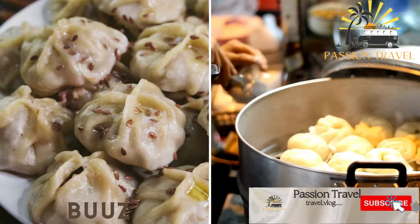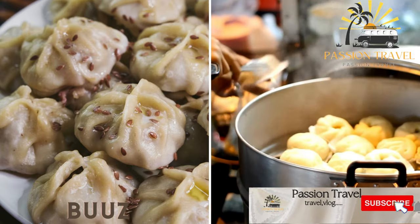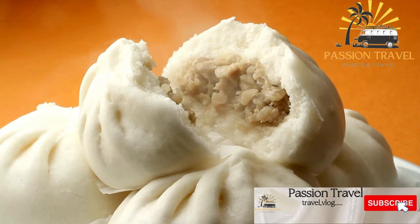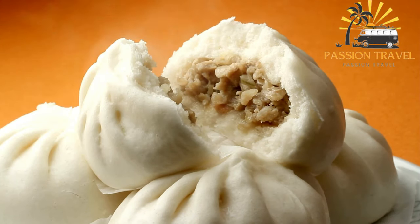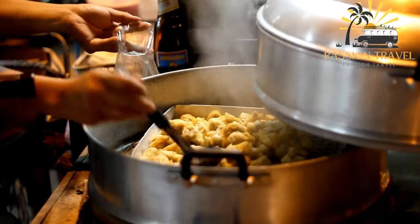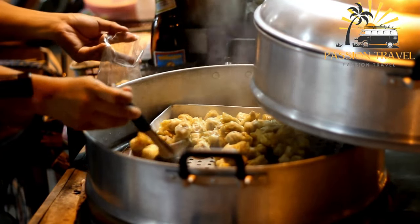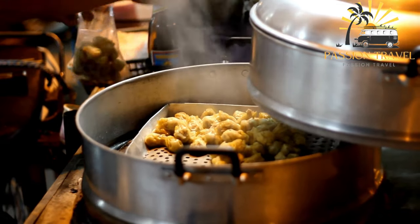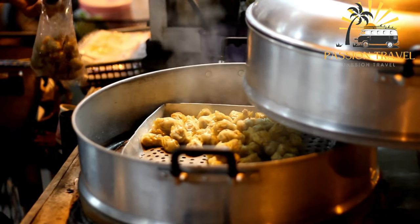Buuz — steamed dumplings filled with meat, usually beef or mutton, and onions. Buuz is a type of steamed dumpling that is a traditional dish in Mongolian cuisine. It is typically filled with minced meat, usually beef or mutton, onion, and sometimes garlic and/or cabbage. The filling is seasoned with salt and pepper, and sometimes additional spices and herbs.